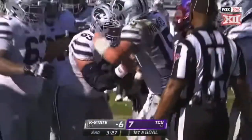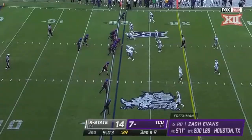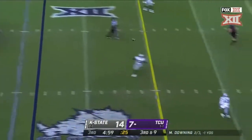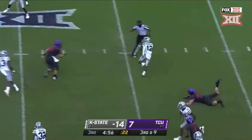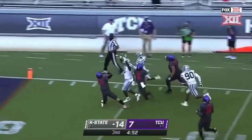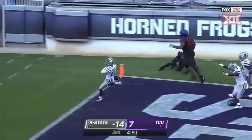Pretty good little fake there to number 22. They have an effective throw game, but if they're one-dimensional, defenses can load the box and get after you. That pass is dangerous when it's picked off. A.J. Parker — he's got room to roam, down the sideline — touchdown, Kansas State!